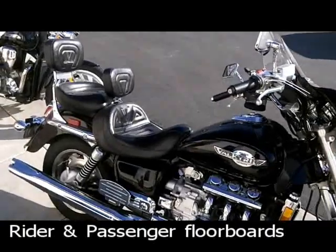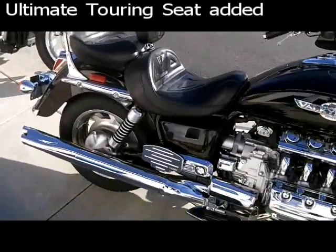Ultimate seat, touring seat — more comfortable for two-up riding.